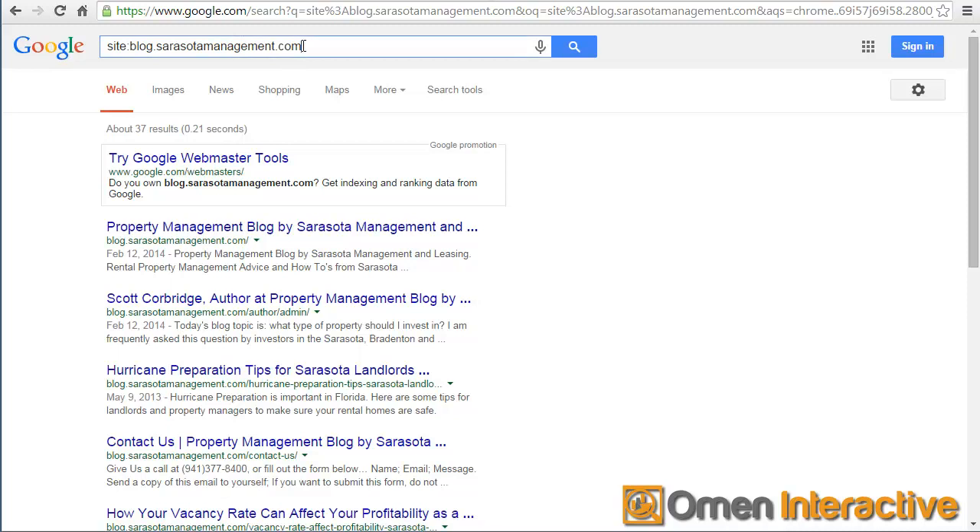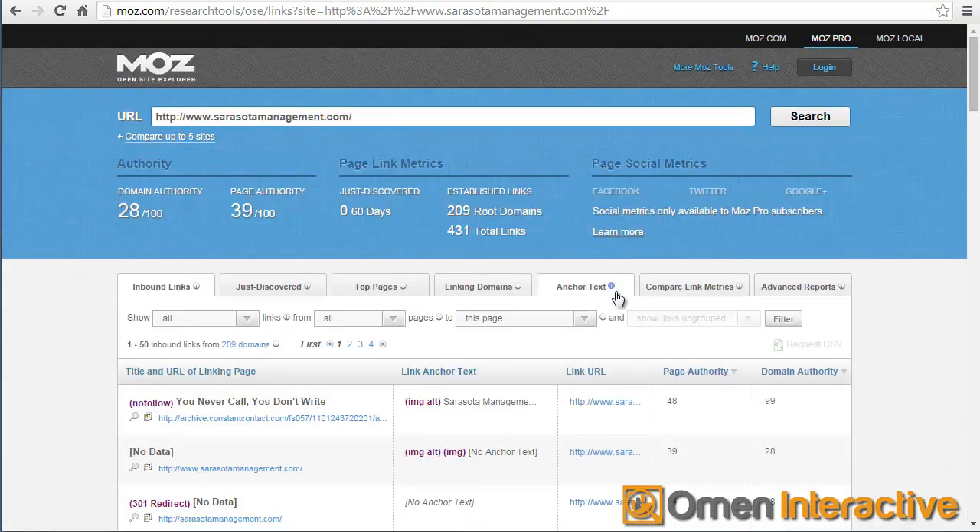The other thing I want to do is take the URL for the website and go to a site called Open Site Explorer. I've already put this in to look at the domain authority. Now the domain authority for most local companies is going to be somewhere between 10 and 30. Some of the better ones are going to be between 30 and 50. This one's right about 30 - it's not that great, it's not that bad. It goes on a scale of one to a hundred.